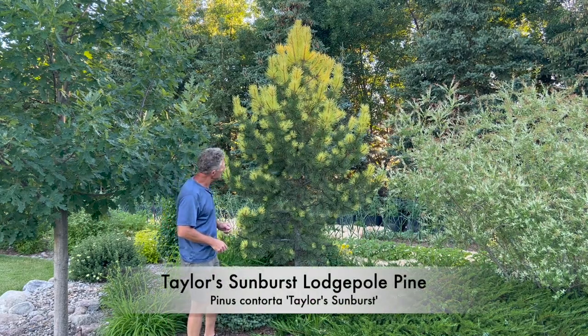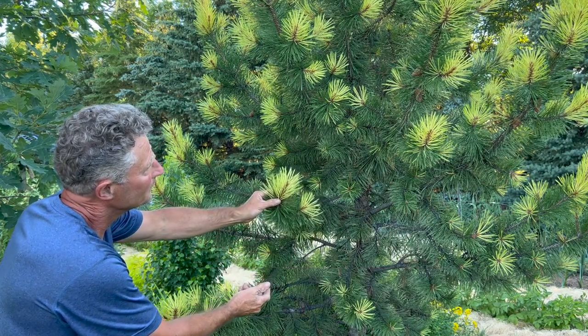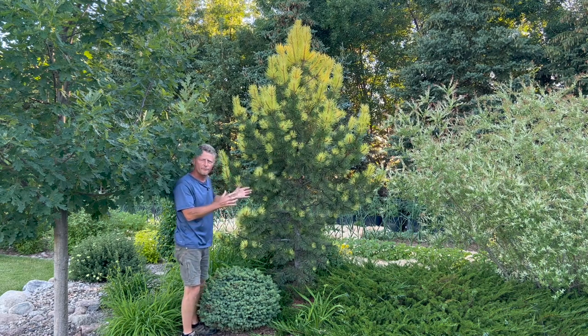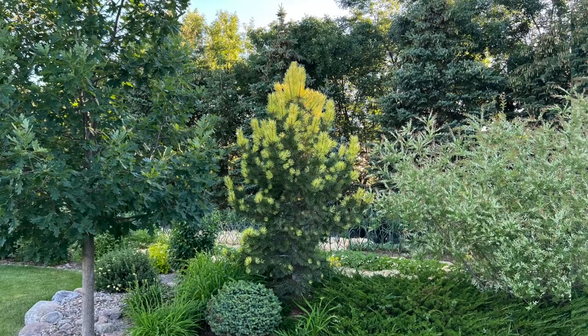And here we've got Taylor's Sunburst lodgepole pine. Look at that bright yellow new growth — that lasts for several weeks, maybe even up to about six weeks on certain springs. But that yellow is going to fade to the more deep green as you see on the inner branches there. But what a show in the spring!